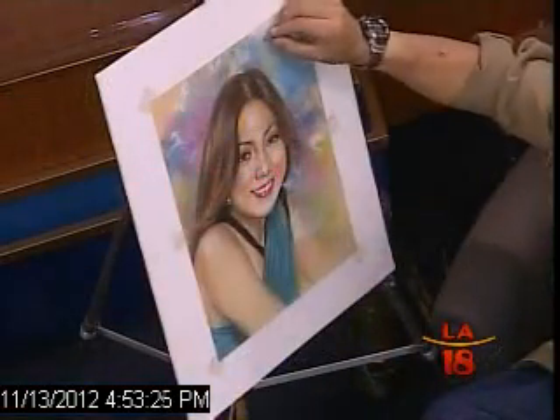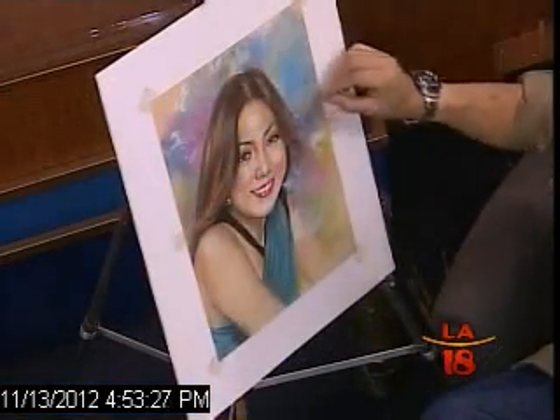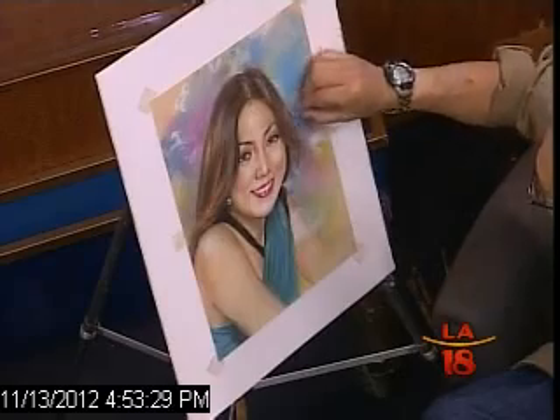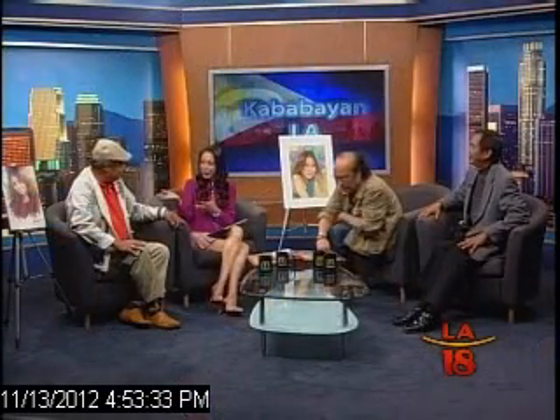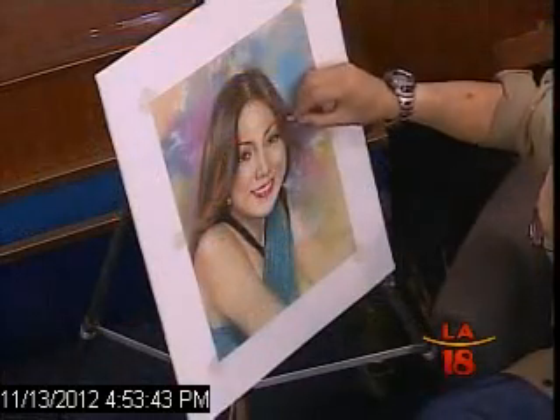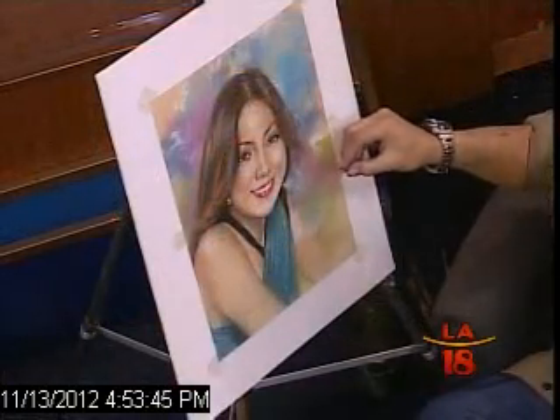I feel so blessed — or if you want to use another term, spoiled. Earlier we showed you Rafi's work of me, my face in oil. Napakaganda po. And now, Boy is putting the finishing touches of his work using pastel to draw my portrait.